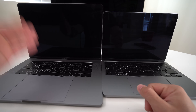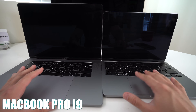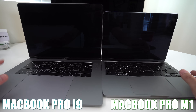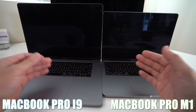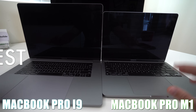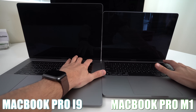Here we have the MacBook Pro running an Intel i9 processor, and here we have the 2020 MacBook Pro running the M1 processor. This one is 15-inch, this one is 13-inch. First off we're going to start with a boot test so we can see which one powers on first. In three, two, one.